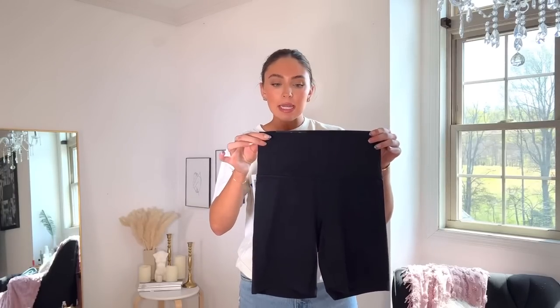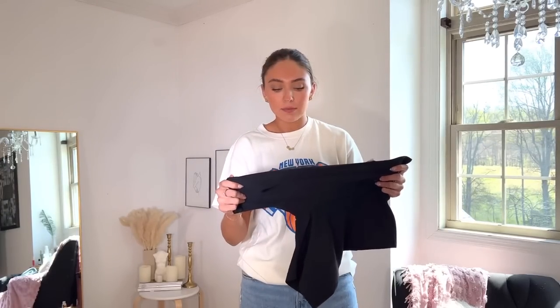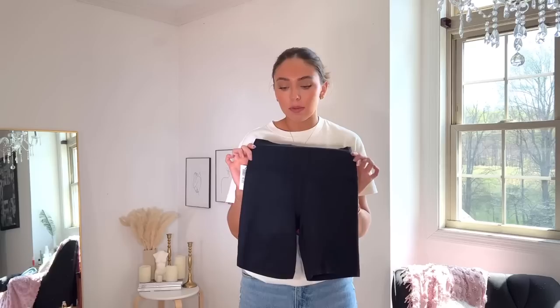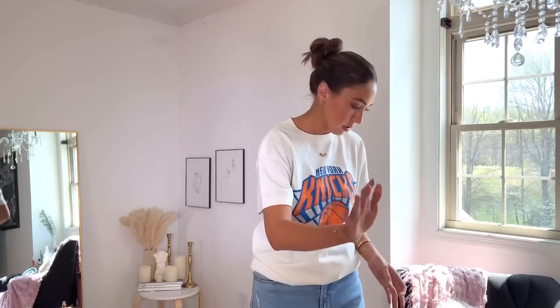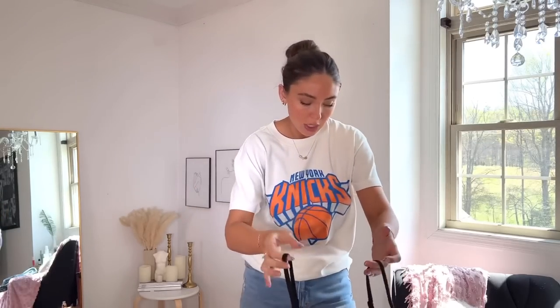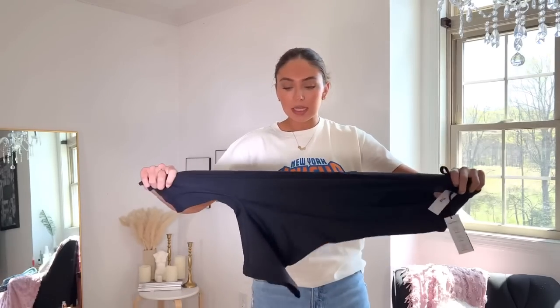I wanted longer biker shorts than my Lululemon ones, so I picked these up from TNA — the TNA Butter High-Rise Seven-Inch Short. They feel just like Lululemon but were only $38 compared to the $58 or $68 Lululemon charges. I also picked up the TNA Butter Lela Five-Inch Romper — I've seen it everywhere. I was skeptical but thought it would be really cute at 5'9". It's very soft with adjustable straps. I haven't tried it on yet so we'll see in the try-on.